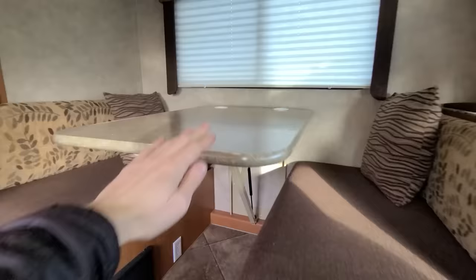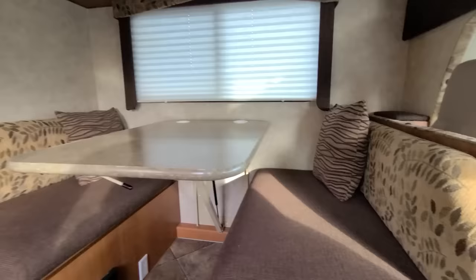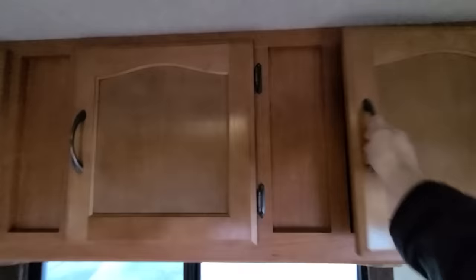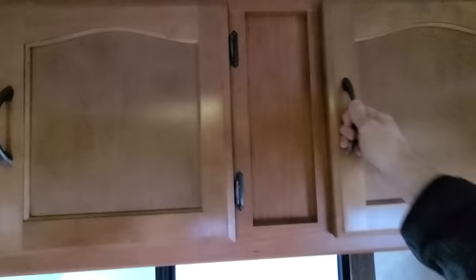Right ahead is your dinette — it converts to a bed. This goes down on its mechanism and converts across to form a second bed. There's a dinette window with a curtain. Some nice, really deep and spacious storage in this rig. It feels well-built and solid — nice wood construction.